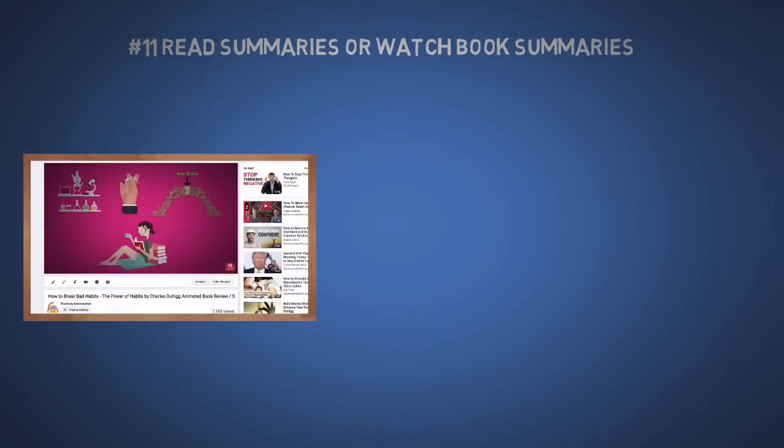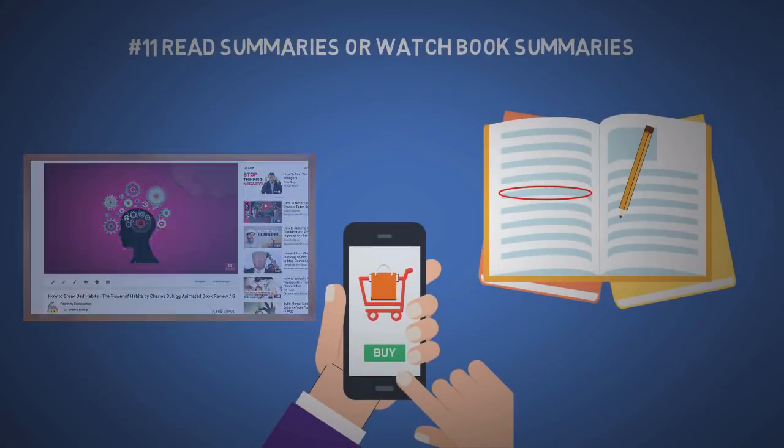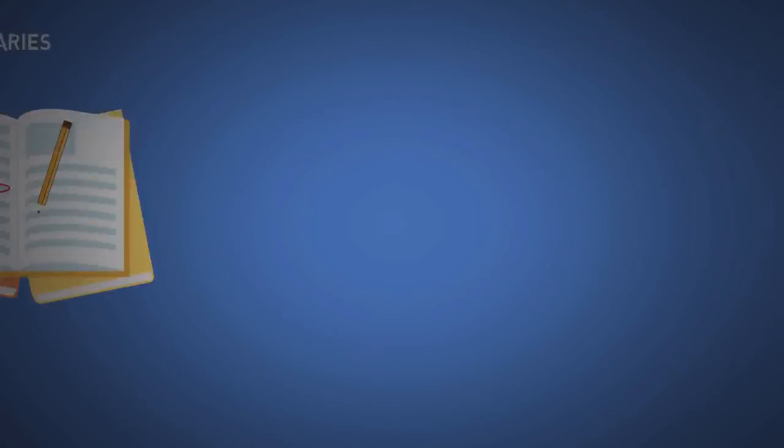The eleventh tip is to read summaries or watch book summaries from my channel or any others whose style you like. I still recommend you buy the books if you can afford it, so you can take notes and support the writer.